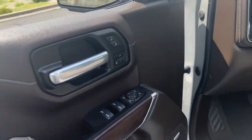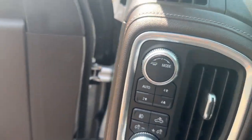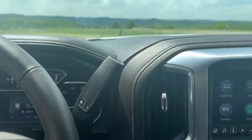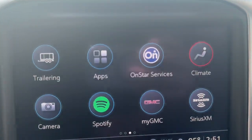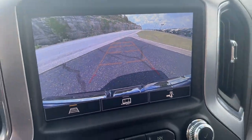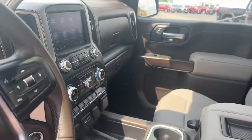The following are some of this vehicle's highlighted options: heated steering wheel, wireless charging station, navigation system, keyless entry, adaptive cruise control, satellite radio, premium sound system, four-wheel drive, power passenger seat, fog lamps.